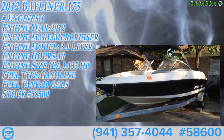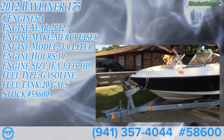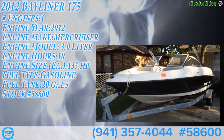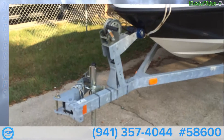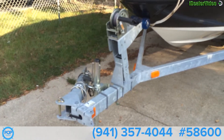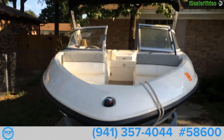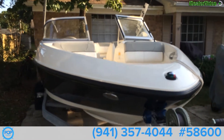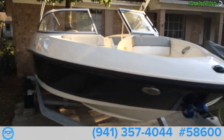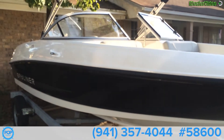This is the outside of the 17.5 2012 Bayliner Bowrider. It's in really nice shape. It has a breakaway tongue for storage in a regular size garage. Nice bimini. Really nice-looking boat.